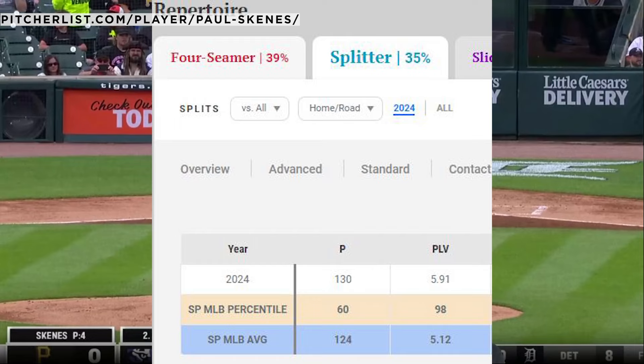PLV, or PitcherList value, gives a grade to every single pitch on a scale of zero to ten. If you have a six PLV — and this is based on all the qualities of the pitch: how fast it is, the movement of it, the location of it — not like stuff plus, this one actually cares about location. We look at every single pitch and give that rating. A five is about average; above five is good stuff. But a six is what Paul Skeans has — those are legendary status.